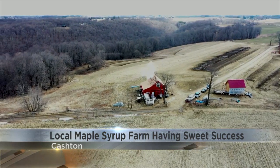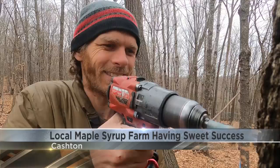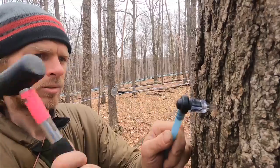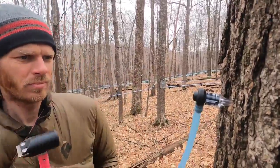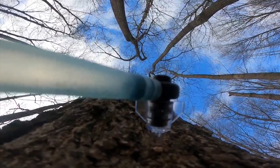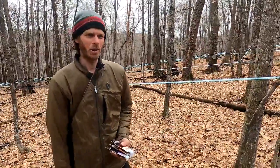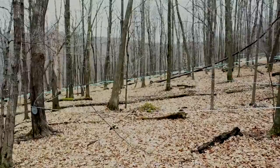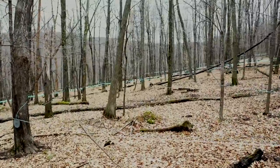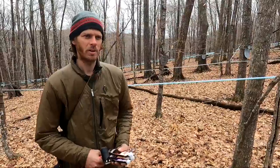Located in the heart of the Driftless region, B&E's Trees got started nine years ago when couple Bree and Eric decided to tap a maple tree in their backyard. Bree and I wanted to figure out how we could make a life out of our love for playing outside and working in the woods. But the couple's hobby quickly turned into something more. We decided to start a maple syrup farm because it was the combination of all the things that we love to do.